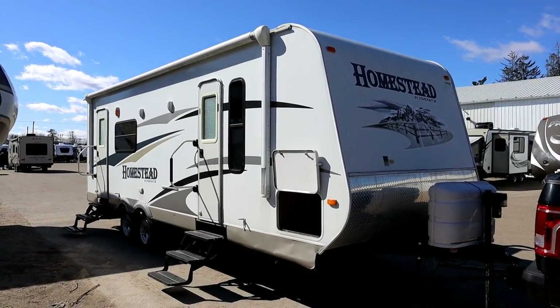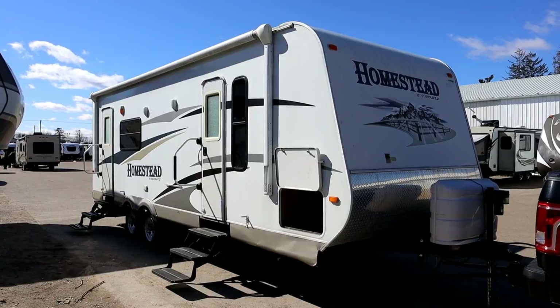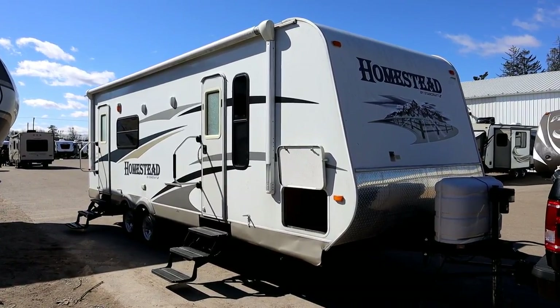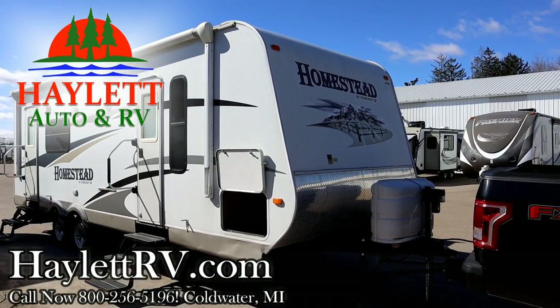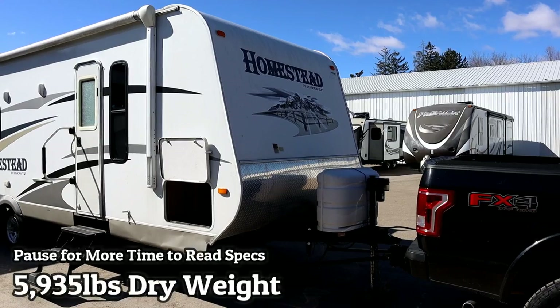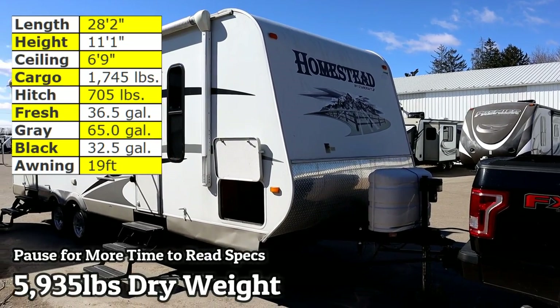5,935 pounds — a StarCraft 254 rear kitchen with a good-sized super slide — coming in on trade here at Haylett RV of Coldwater, Michigan. They're actually taking home that big triple slide bunkhouse you see hanging over its shoulder right there, kind of staring it down — old versus new.